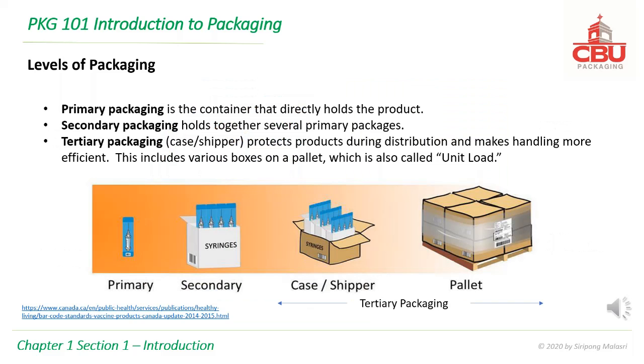There are different levels of packaging: primary packaging, secondary packaging, and tertiary packaging. Primary packaging is the container that directly holds the product. Secondary packaging holds together several primary packages. Tertiary packaging protects products during distribution and makes handling more efficient — this includes various boxes on a pallet, which is also called a unit load.